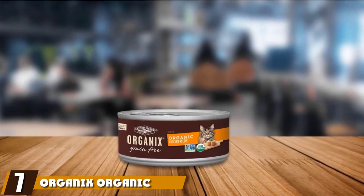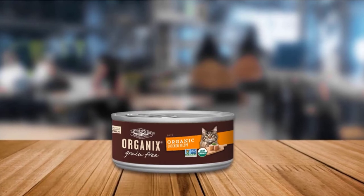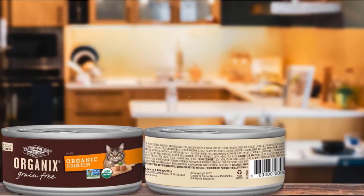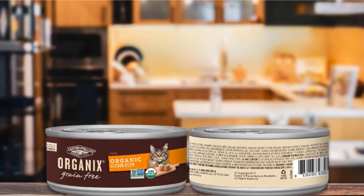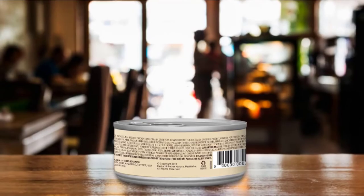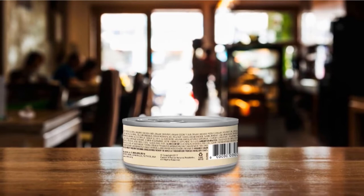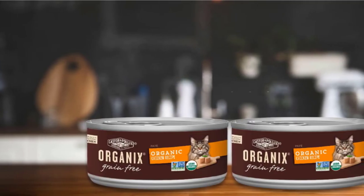Moving on to number seven: Organix Organic Canned Cat Food. Organix is dedicated to making its food from fresh, wholesome ingredients, even using real fruits and vegetables as a base for its wet cat food instead of allergy-triggering grains. All the ingredients have been certified to be organic and are fully tested to ensure they are safe for feline consumption. Chicken liver, turkey, vitamins, and minerals complement the fruits and vegetables to make this one of the healthiest wet cat food options around. Organix does a great job of keeping their prices down, providing a very affordable choice for consumers.